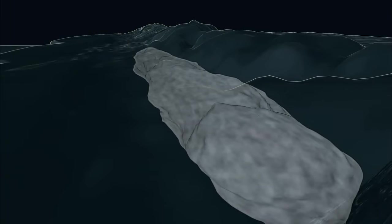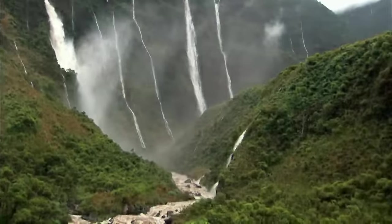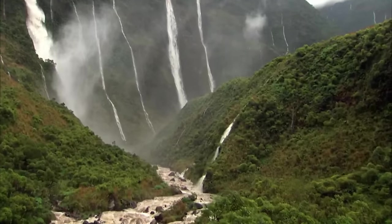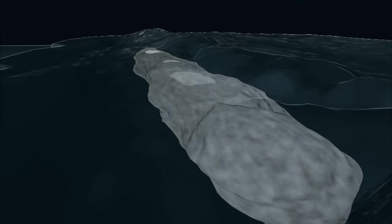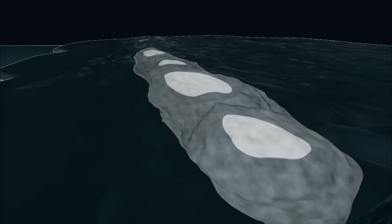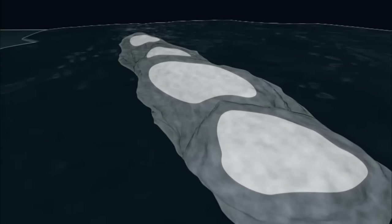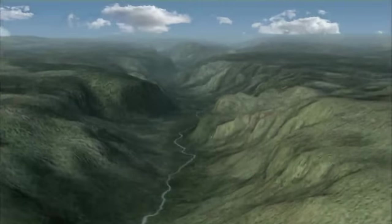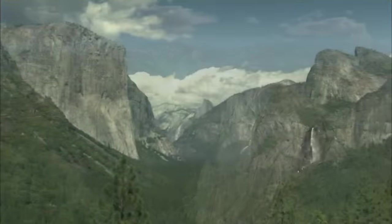100 million years ago, Yosemite's granite lay buried beneath a volcanic mountain range two miles high. Rivers sliced into this soft volcanic roof, gouging and washing it away. Then 60 million years ago, when dinosaurs were no more, the featureless lump of Yosemite granite was finally exposed to the elements. But Yosemite's ultra-tough granite defied attack — for another 50 million years, it remained unscathed. It would take a catastrophic event to chisel the 3,000-foot canyon out of one of the toughest rocks on Earth.